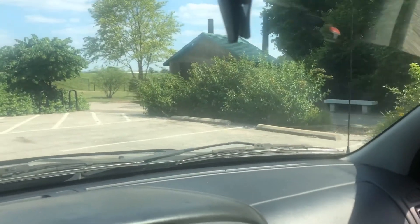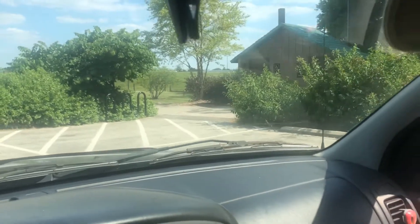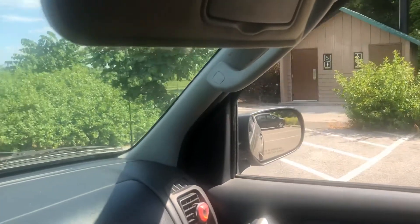There is a bathroom here. It looks decent from the outside — I haven't been in it, it looks pretty new. It's here just in case you need it.